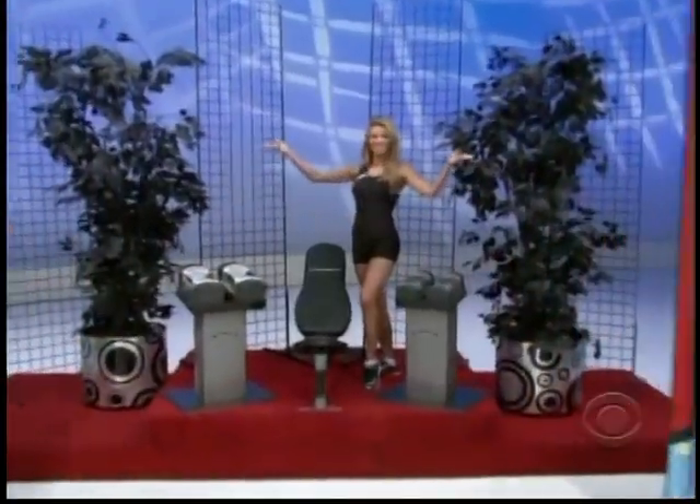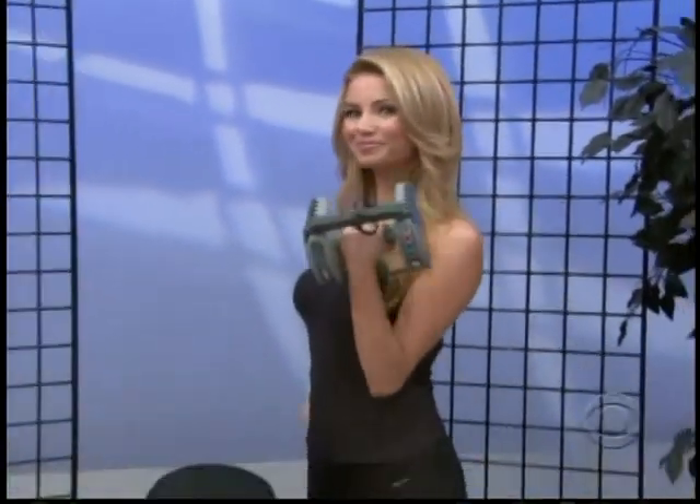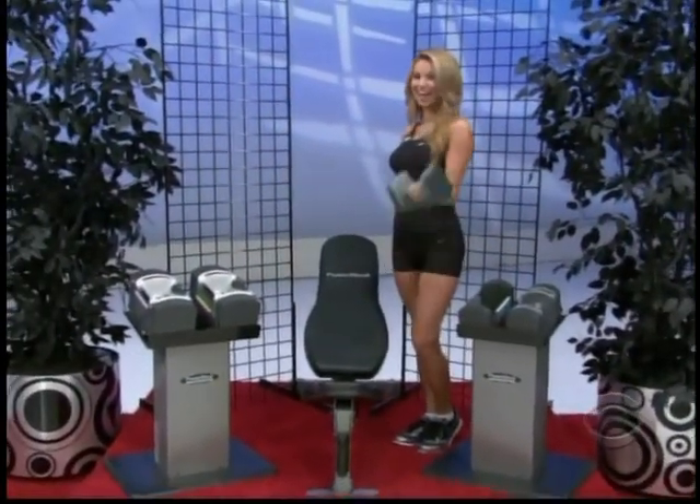Weightlifting equipment — change dumbbells. Replace several pairs of dumbbells in the space of one pair at a fraction of the cost of traditional dumbbells. Save time, space, and money by strength training at home with dumbbells from PowerBlock. PowerBlock.com.